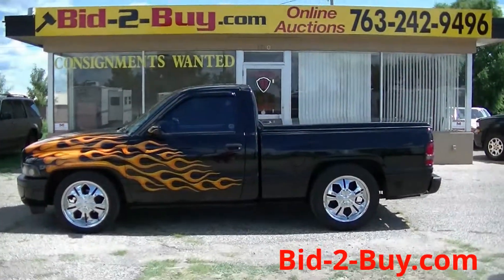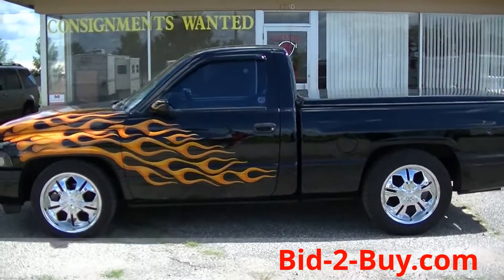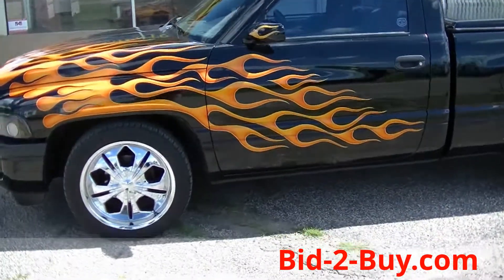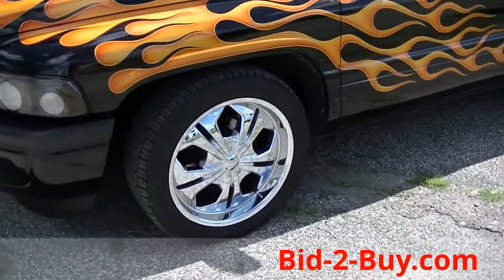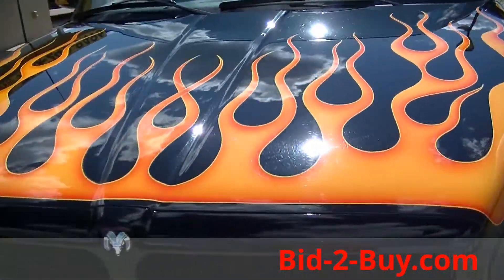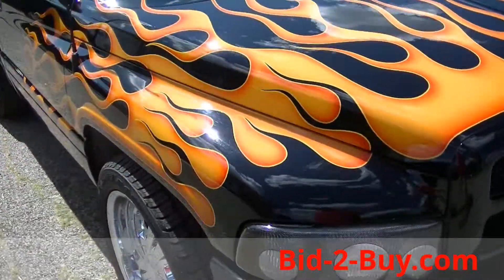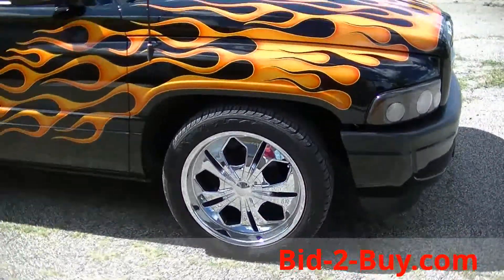We have a 1996 two-door, two-wheel drive Dodge Ram short box. Complete custom — 20-inch wheels that are 75-80% there, custom painted flames, 5.9 V8, 106,000 miles, non-smoker, very, very clean.